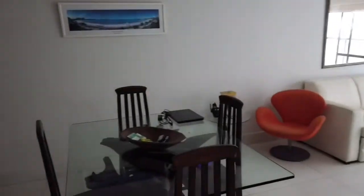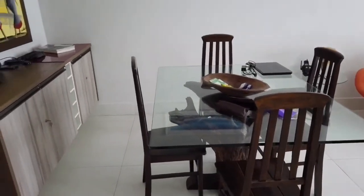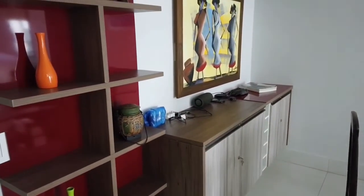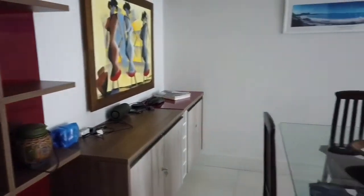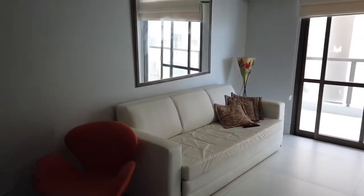First up, we've got a little dining room table, sitting area, some shelf and storage space, and a little living room sitting area.